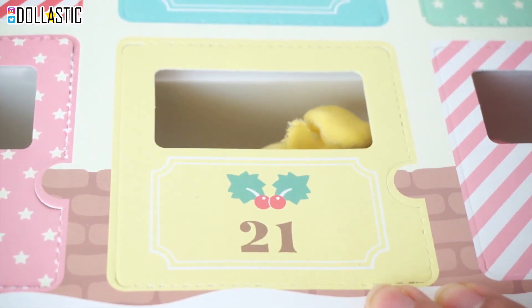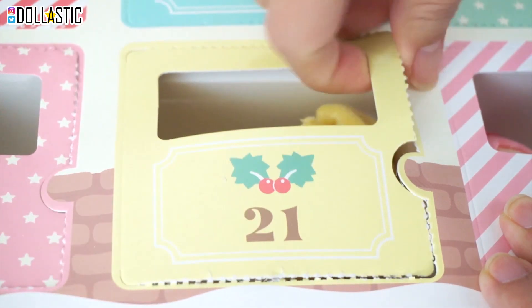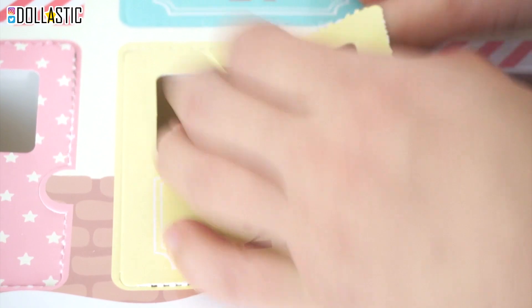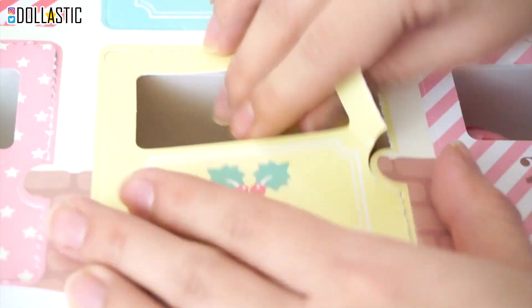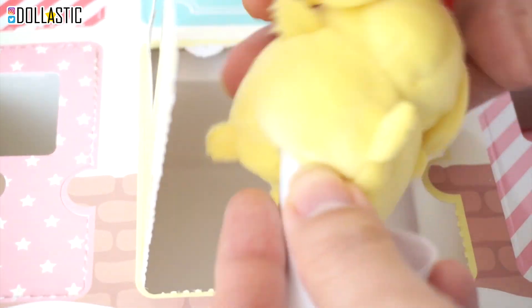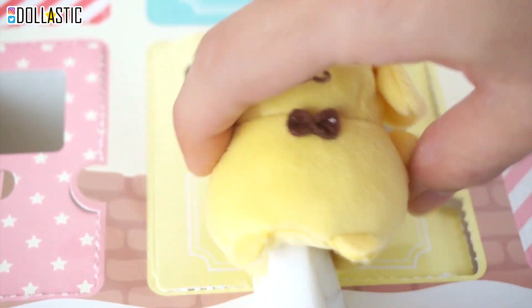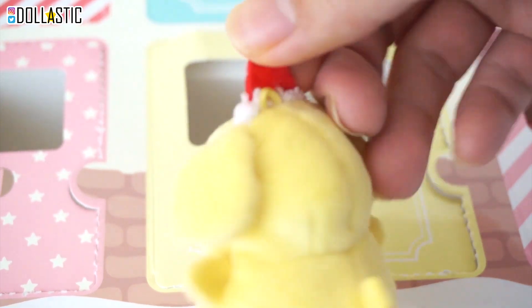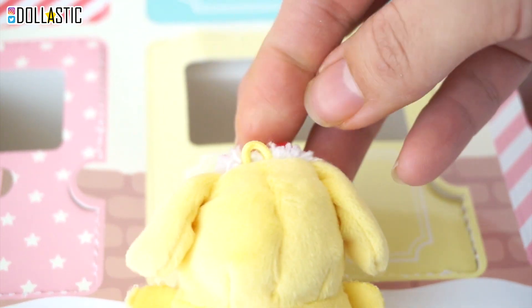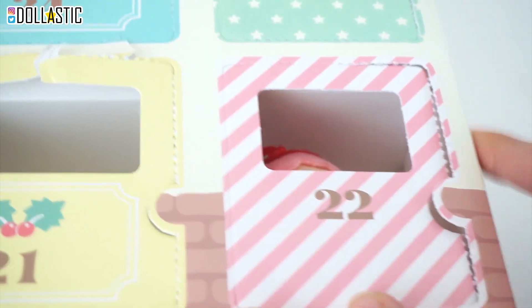Now moving on to day 21. It's yellow — I know two yellow characters from Sanrio, which is Gudetama, but I think this character might be slightly more popular. We got Pompom Purin! Look how cute he looks with his little bow tie. He looks super happy, and I love how he looks super chubby compared to the other characters. He has his little Christmas hat and also a little loop on the top. His little tail, hands, and feet — he's so adorable.